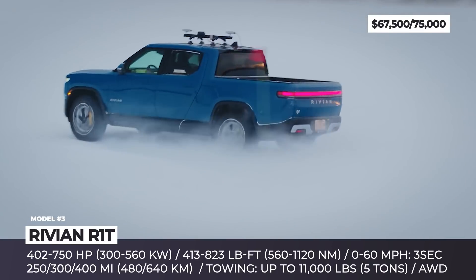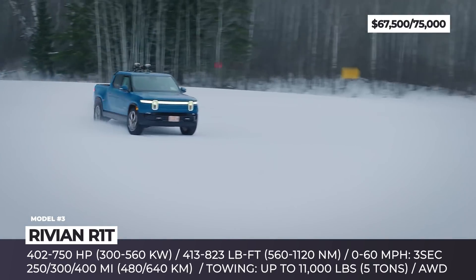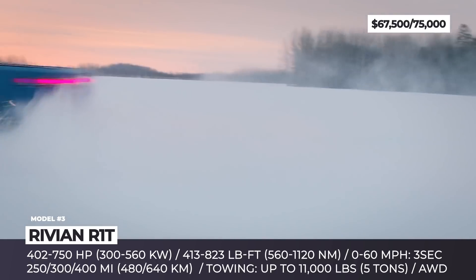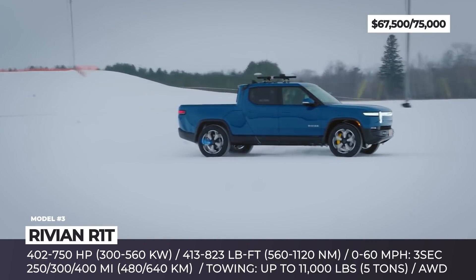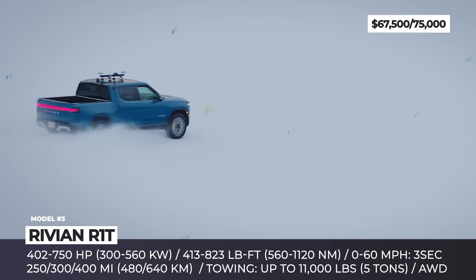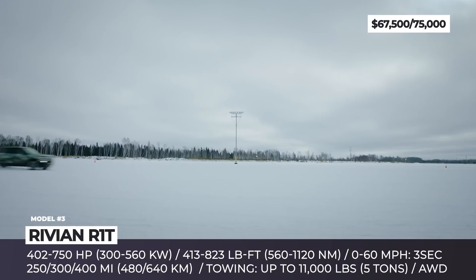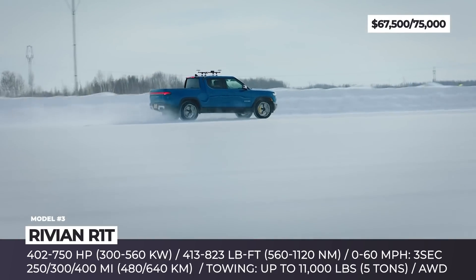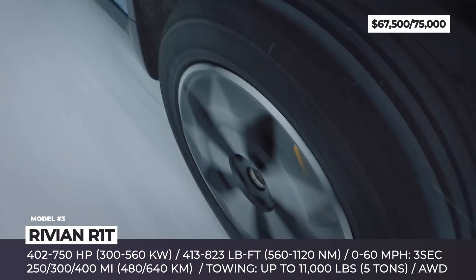It also has 11,000 pounds tow capacity and superior all-terrain skills, with 3 feet water-wading capability and rock crawling. In January 2022, the company plans to launch the regular Explore and Adventure package specifications, with the optional 180 kWh battery and up to 400 miles of driving.